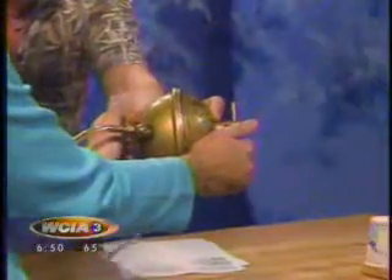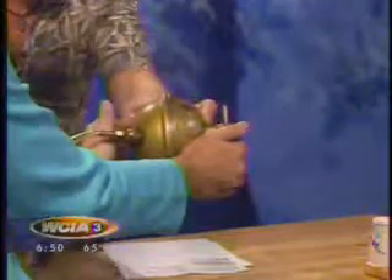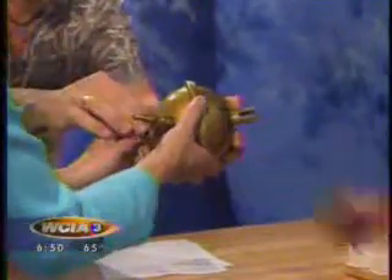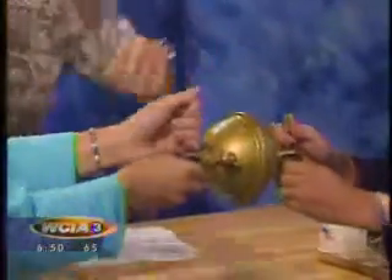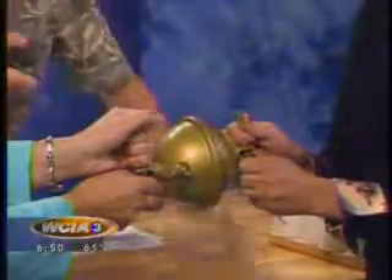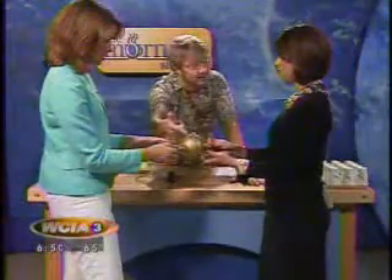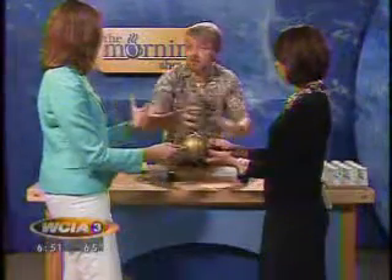What that means is we're making the pressure inside lower than it is on the outside. Since we're pulling some of the air out of the inside, if you guys start pulling — just pull, either direction — it won't pull apart. There's 15 pounds for every square inch pushing in on this thing, but since we sucked some of the air out from the inside, there's less pushing back out again. So if we let the air back inside, you're going to have 15 pounds per square inch on the inside and it's going to come apart real easy. There we go — it comes apart real easy.